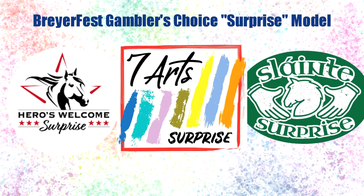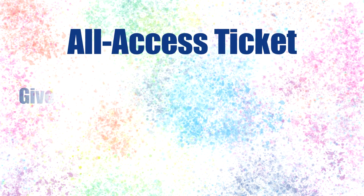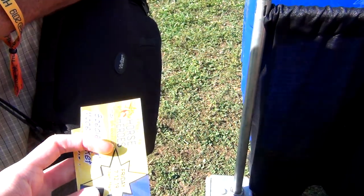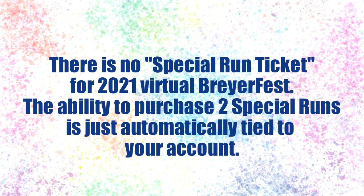The surprise model also typically has multiple different color variations and finishes. When you purchase an all access ticket, you will have the chance to purchase up to two special run models, and they have to be two different special run models. In the past, you would be given a special run ticket to purchase your special runs, but for this virtual event the ability to purchase special runs is just tied to the account that you purchased your tickets on.